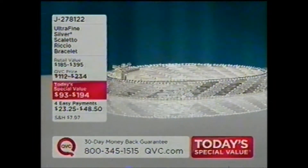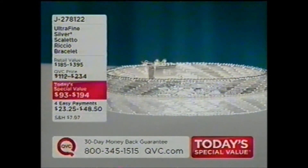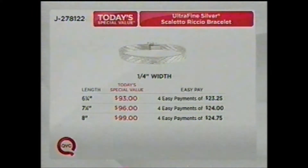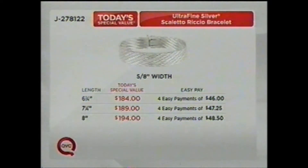Just about 30 minutes away from our Scaglione Riccio bracelet — four Easy Payments, already incredibly popular. We have two widths: a quarter-inch width on four Easy Payments. Here is that breakdown for Easy Pay: six and three-quarters is $23.25 for the next four months; seven and a quarter is $24; $24.75 for the next four months brings you home the eight-inch. We also have the five-eighths of an inch — more limited: six and a quarter is $46, seven and a quarter is $47.25, and the eight-inch is $48.50 for the next four months.